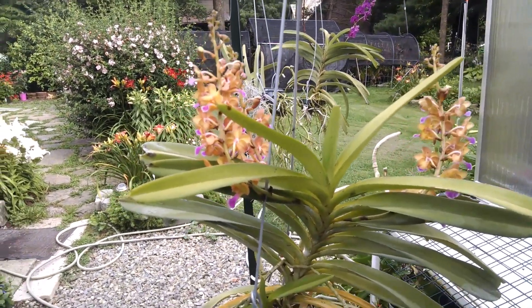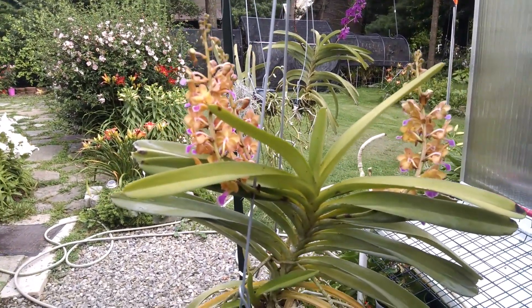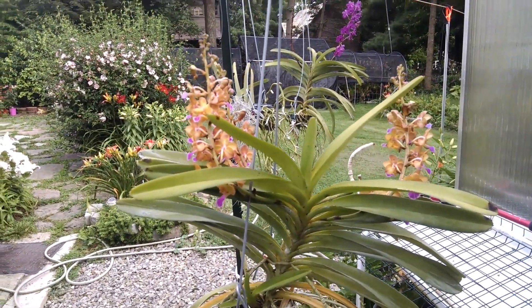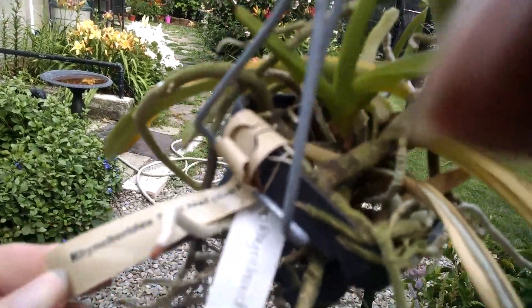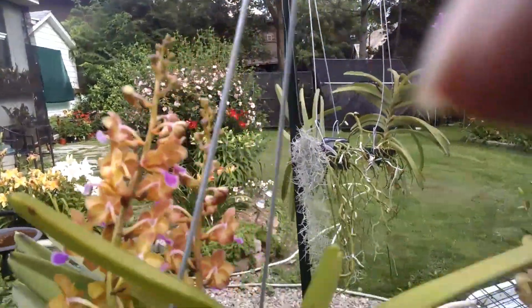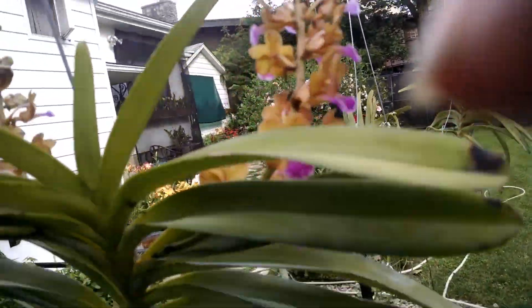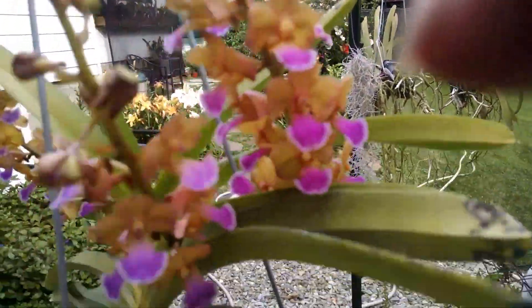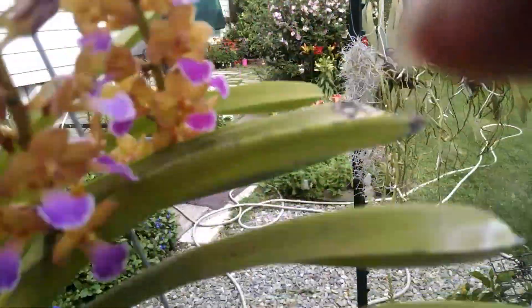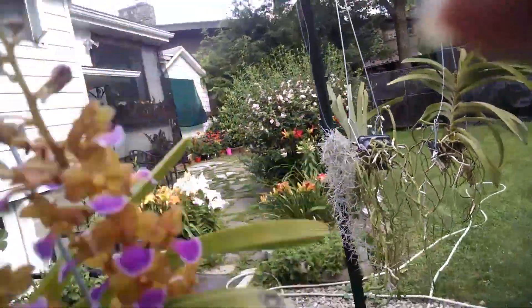Good afternoon, this is Dave with a second video today of just orchids. We're out here by the greenhouse, and this beautiful vanda from Moat Orchids is about in full bloom — a beautiful one, as you can see, with a nice little purple lip and good roots doing well.